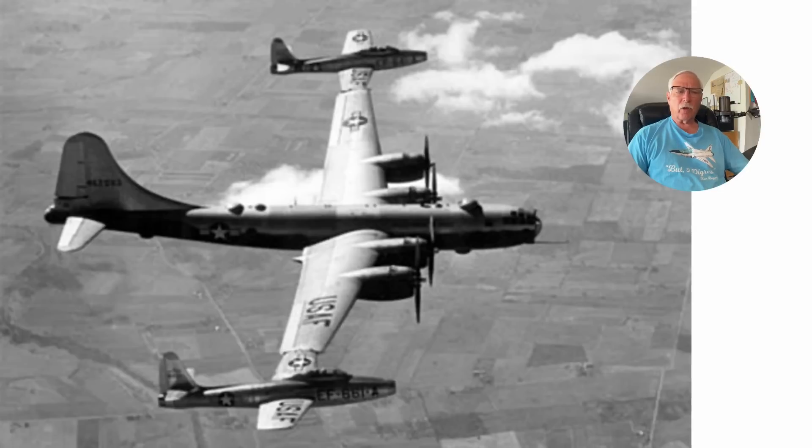There was also Project TomTom, where they used a Boeing B-50 and attached two Republic F-84 Thunderjet fighters to the wingtips. The bomber would carry these two fighters into enemy territory where they could engage the enemy.